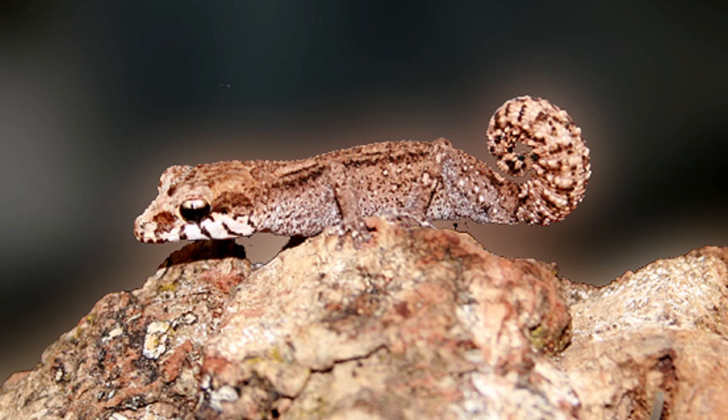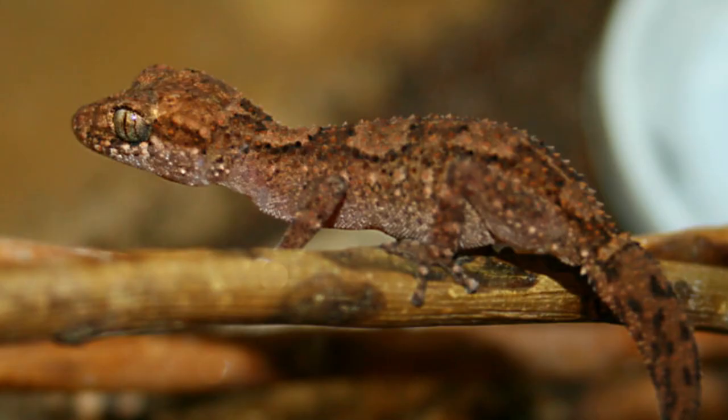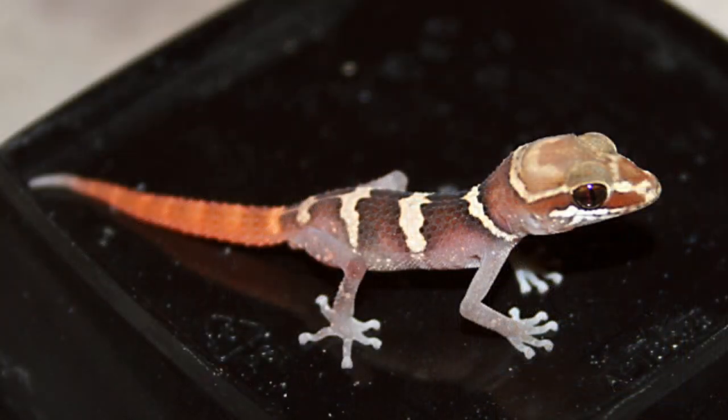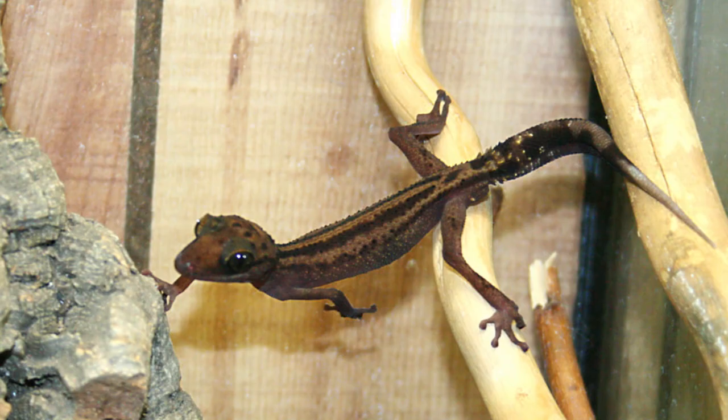I've kept nine of the species of Paroedura out of the 22. Let me name off these nine different species: Paroedura androyensis, bastardi, vasimba, lohokensis, stumpffi, oviceps, ibityensis, gracilis, and Paroedura picta.